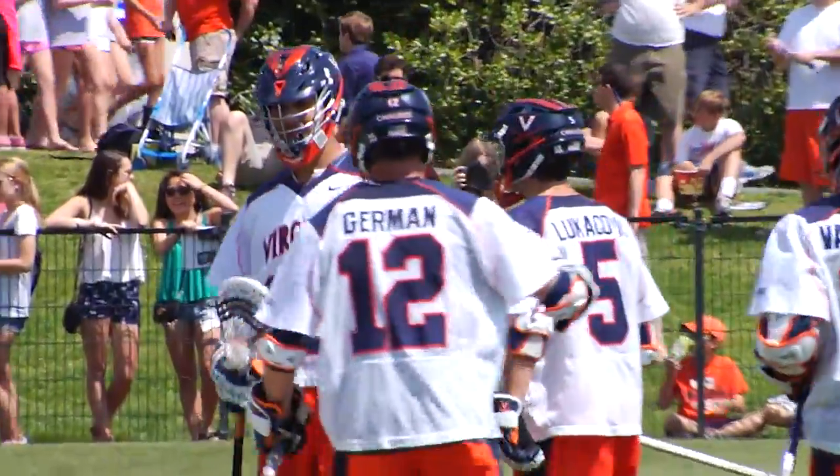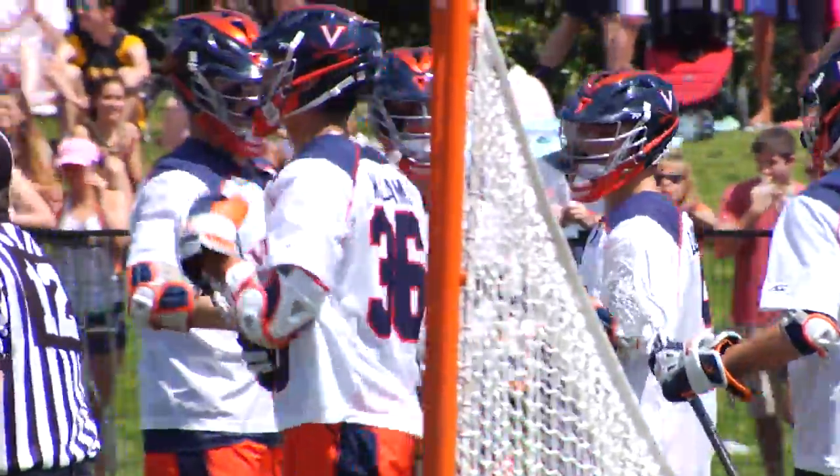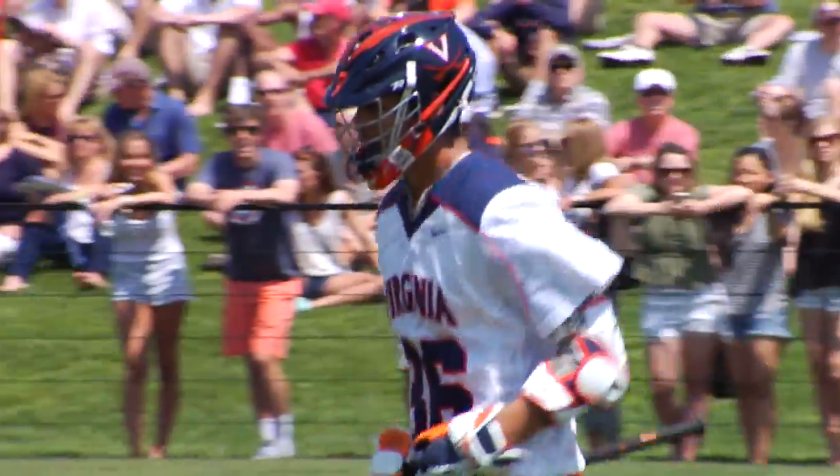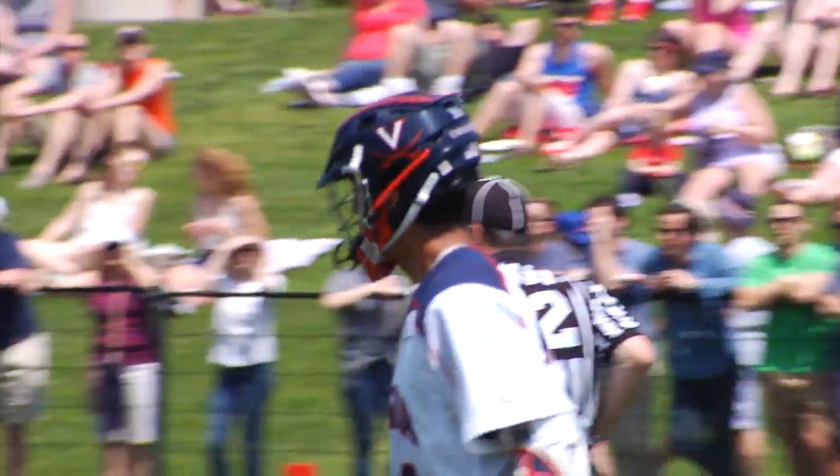Basically, they drew it up the same way. Lukovic, a quick feed to Zed Williams, who got away from his man on the crease. And the Georgetown defense sort of gets together trying to figure out what's going wrong.